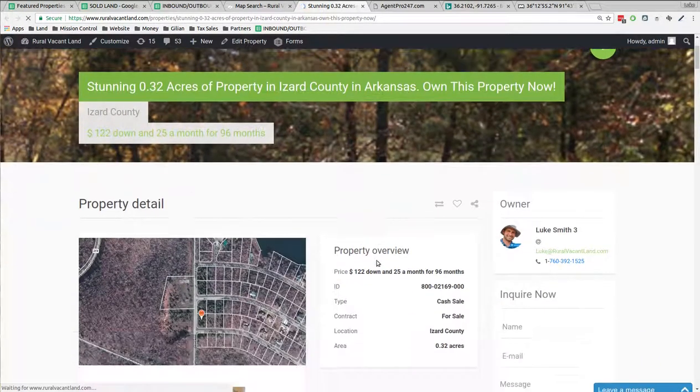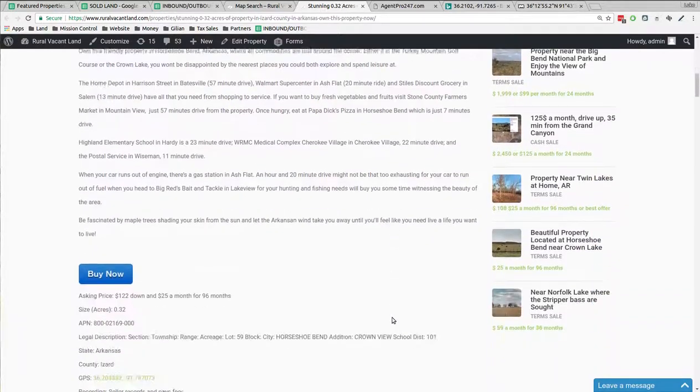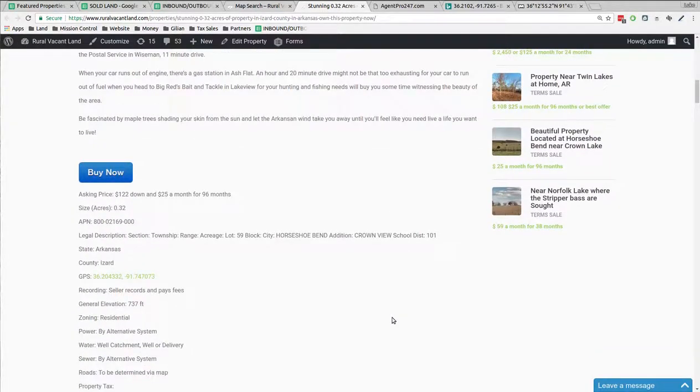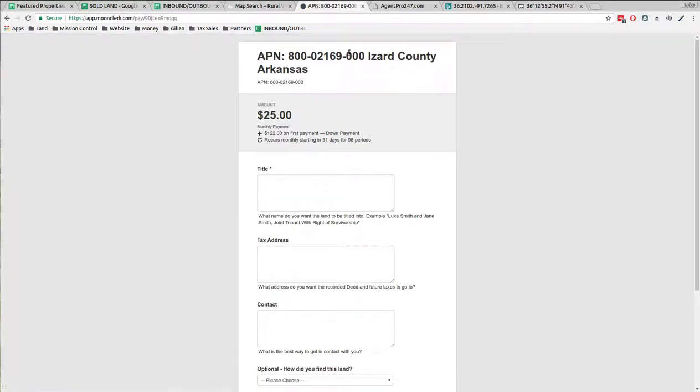This one is about a third of an acre and it's just $122 down and $25 a month for 96 months. So if you want to buy it you can do the buy now click, click, click and it's your property.